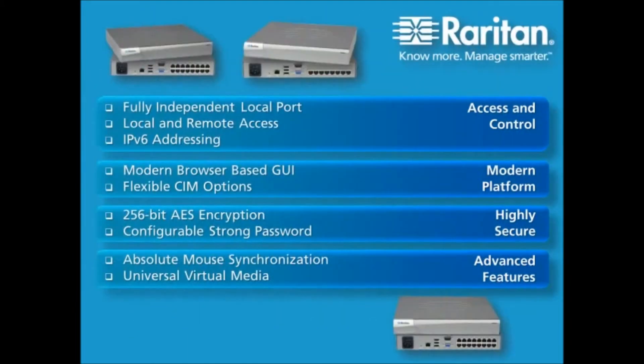The Dominion LX provides evolving small to mid-sized businesses an affordable, high-quality KVM over IP solution. With the Dominion LX, IT administrators benefit from having always-on remote server access combined with an innovative, high-quality, modern platform backed by a customer commitment that can't be beat.